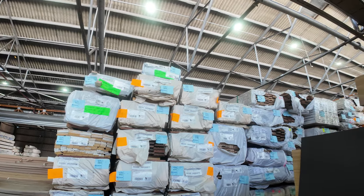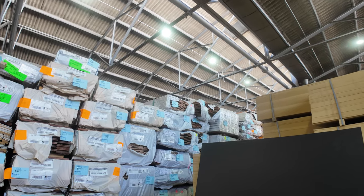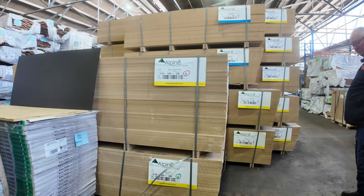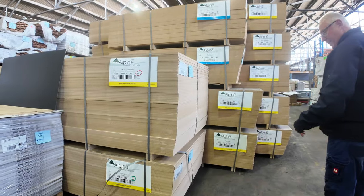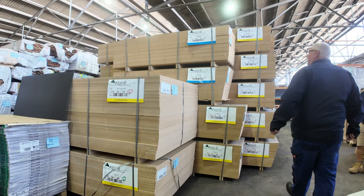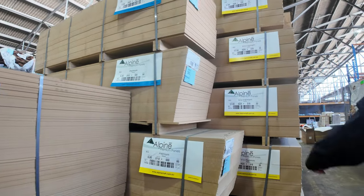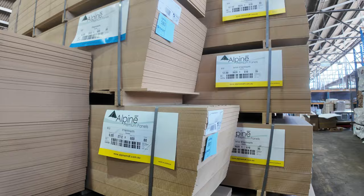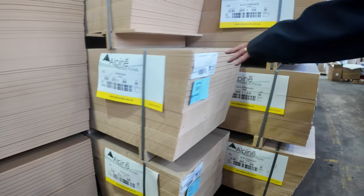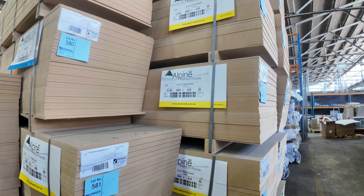Straight across there — more packs of flooring, packs of architraves, some dressed Tassie oak as well. As I said, a whole semi-load of MDF here: 2400 by 1200 by 12mm, 2400 by 1200 by 25mm, 2052 by 600 by 6mm, and 2700 by 1200 by 6mm thick — a couple of packs of that.